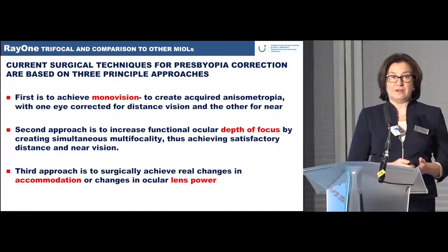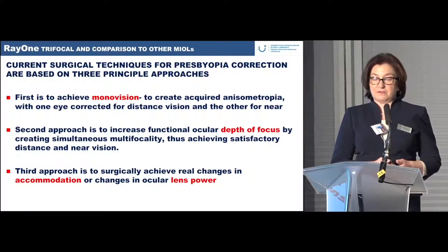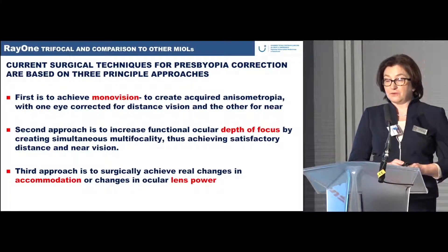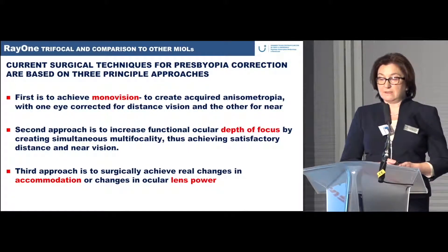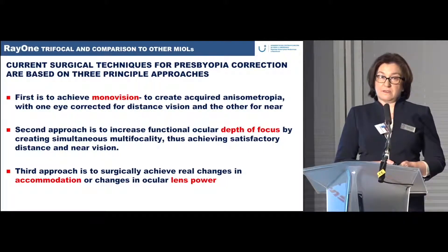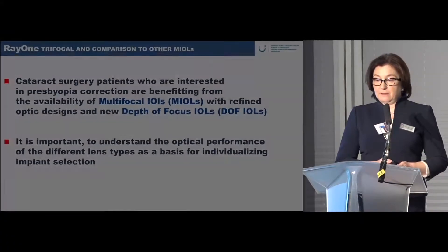Current surgical techniques for presbyopia correction are based on three principal approaches. The first is monovision — correcting one eye for distance and the other for near. The second is increasing functional ocular depth of focus by creating multi-focality, achieving satisfactory distance and near vision. The third is surgically achieving real changes in accommodation or ocular lens power.